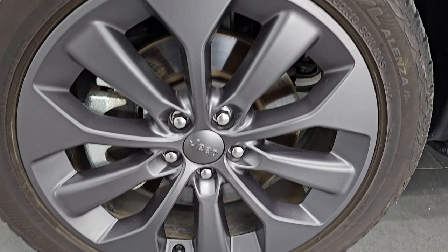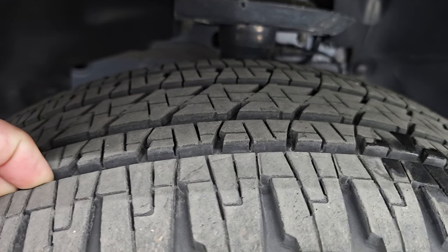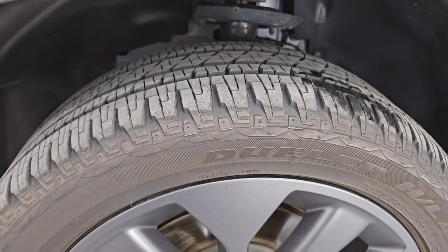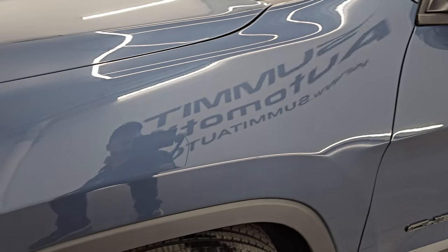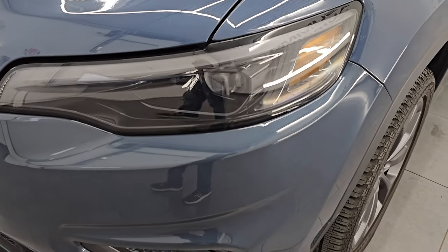The wheels are in fantastic condition, and these are Bridgestone Dueler P235/50R19s. I would say that they have probably about 80 to 85% of the tread left on those tires. Frame and underbody is in really nice shape. This is a one-owner clean title history, clean CarFax out of Michigan. Front fender is absolutely perfect. You get the LED headlamps, running lights, and fog lights.